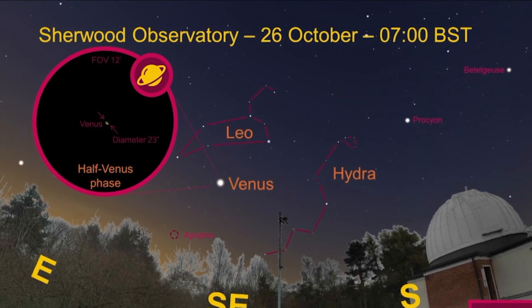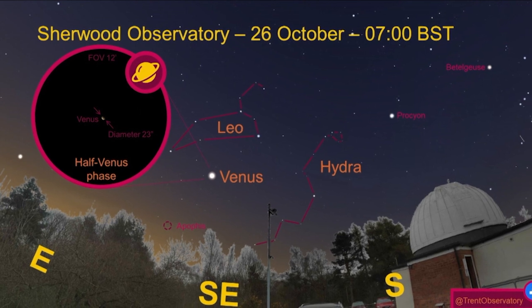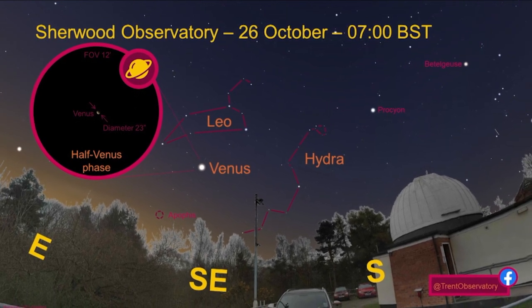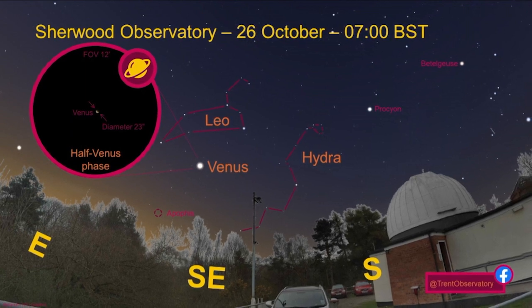And you can see just above the tree line something called Apophis — that is an asteroid. Nothing you can see with the naked eye, or even with binoculars or a telescope easily at all. I've put that in here because it's actually the target of something really exciting: a space probe called OSIRIS-REx that has just flown past us and is heading now to this other object. I'll use that opportunity to talk about this really exciting sample drop-off that this mission did just on Sunday.